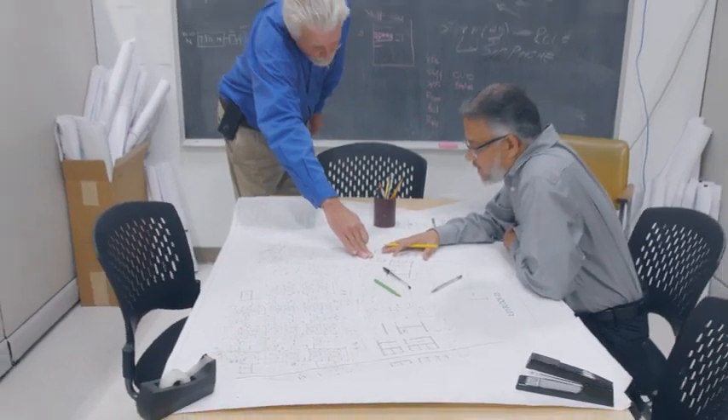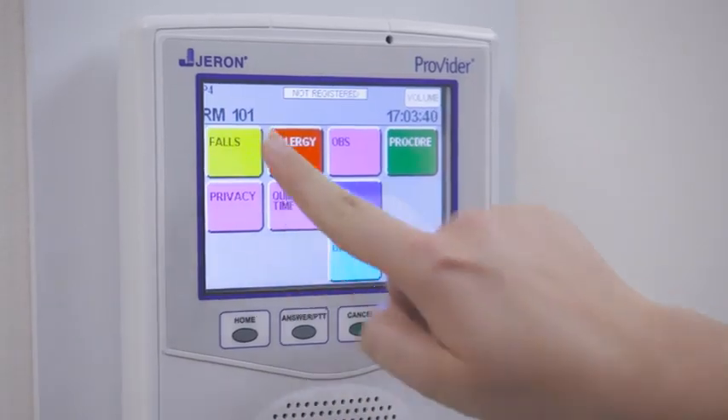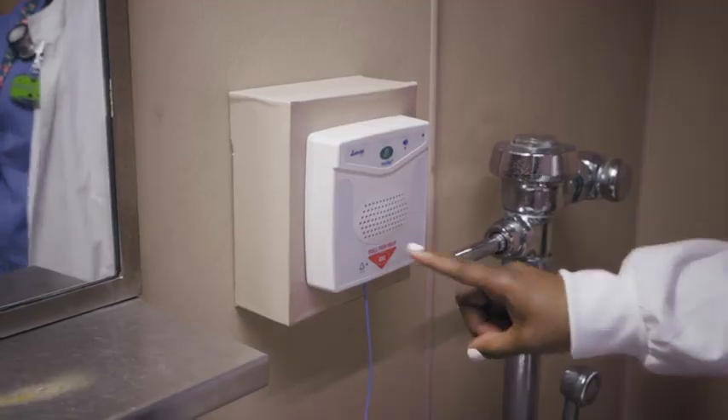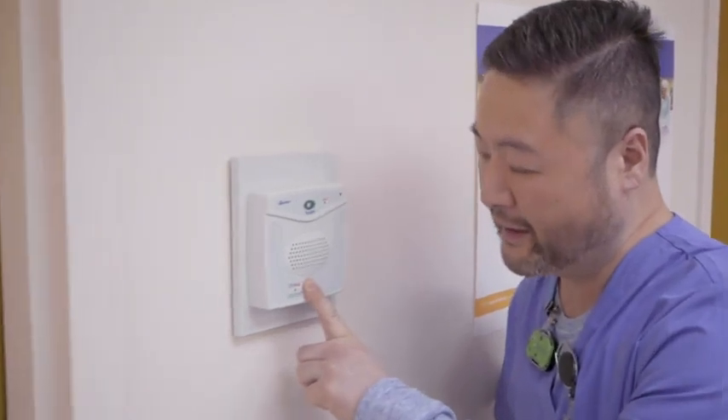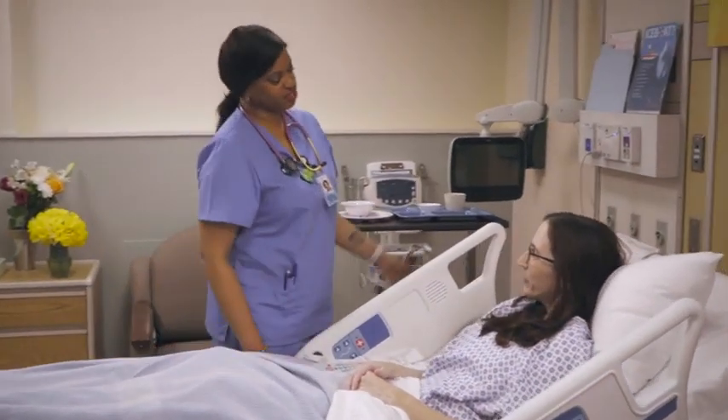For over 55 years, our dedicated engineering and manufacturing teams have created best-in-class solutions for acute care, clinic, ambulatory, and skilled care settings. This dedication has made us an industry leader with satisfied customers around the world.